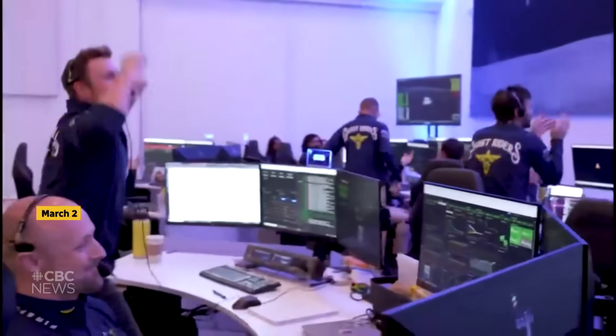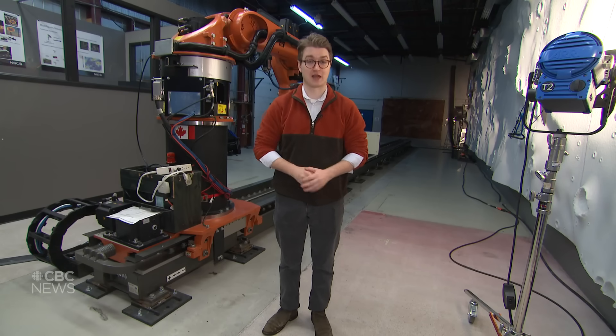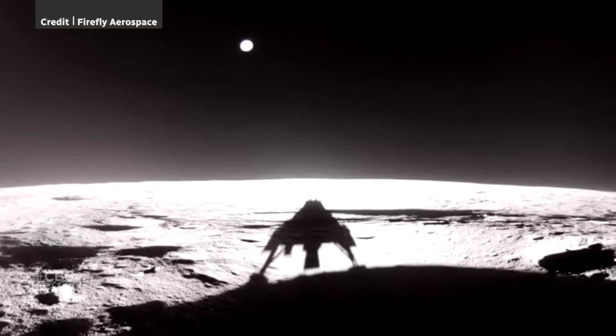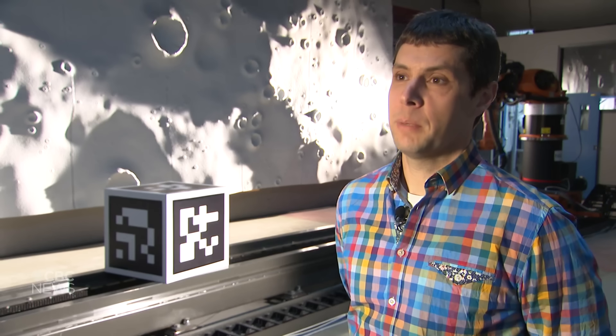It's the first time a commercial company successfully landed on the Moon without crashing. ispace landed a bit too hard a couple of years ago, and then there was Intuitive Machines that ended up kind of sideways. This time it worked. When asked what changed, the answer was simply: experience. People learn, and these companies, even though they're competitors, learn from each other.